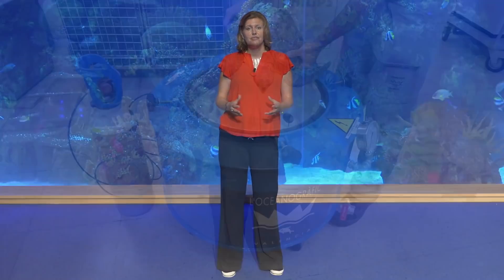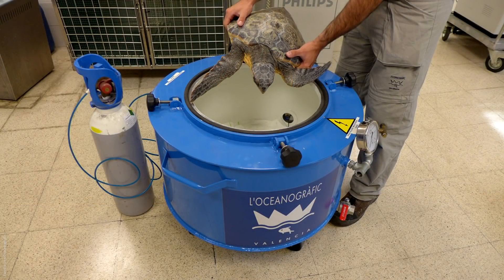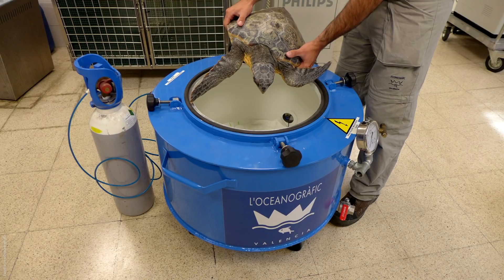The team also discovered a key to treatment. Like the treatment for humans, gas bubbles can diffuse back into the blood if the body is repressurized. They first developed a crude decompression chamber out of an autoclave. Over a decade, the team refined their techniques to include a full-size hyperbaric chamber that was originally designed to treat human scuba divers with the bends. Now the rate of recovery and release for animals that arrive at the clinic alive is 95% successful.